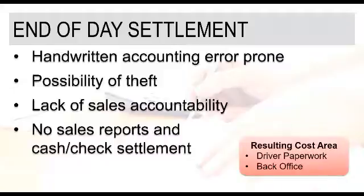The resulting cost areas around end-of-day settlement come into play with driver paperwork — one of the forms that could be filled out — as well as the time it takes to go through that process, and then the back-office staff side of that, trying to review and confirm what was reported and match it up with the invoices and orders that were created that day.